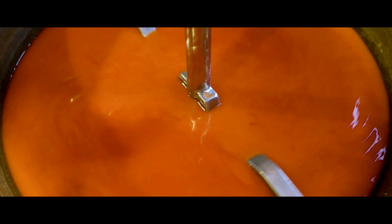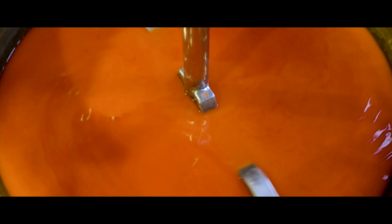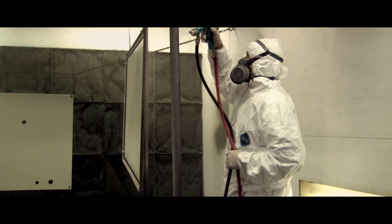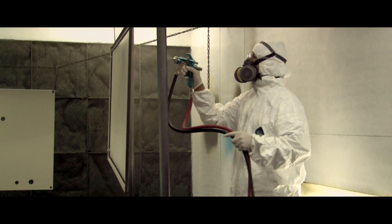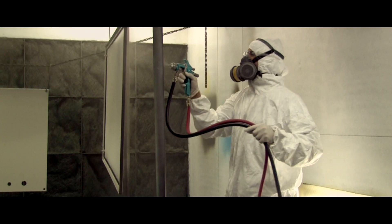Think about the process: the material comes in to some specification and it's altered somewhat in the mix room or the paint kitchen. Think about the journey it takes from that tank to the dispense gun — it's going out into ambient conditions that could vary from 60 degrees to 110 degrees. Whatever path it takes, it's not going to be the same viscosity and you're not going to get the same spray pattern.